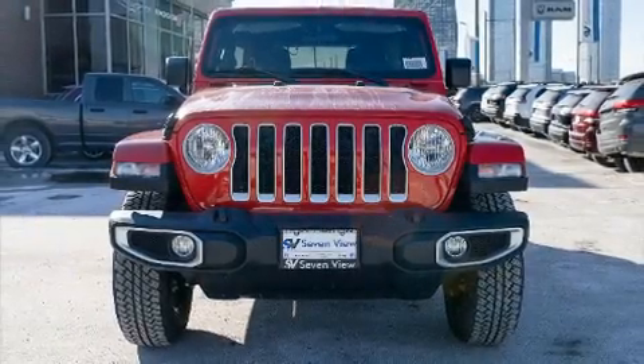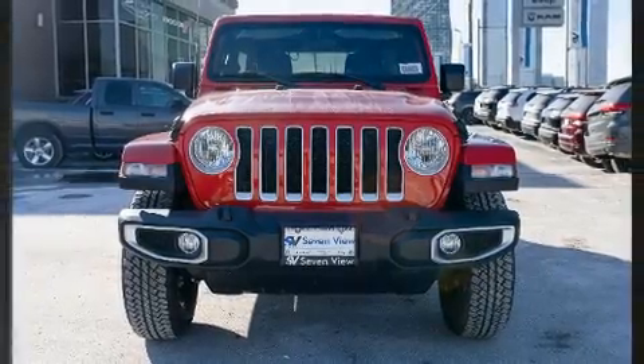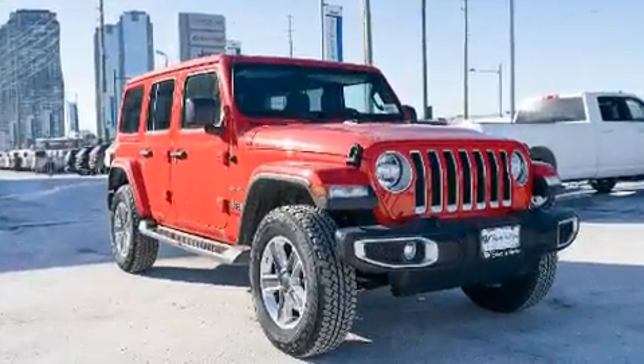Come test drive this 2021 Jeep Wrangler. It features an automatic transmission, four-wheel drive, and a two-liter four-cylinder engine.